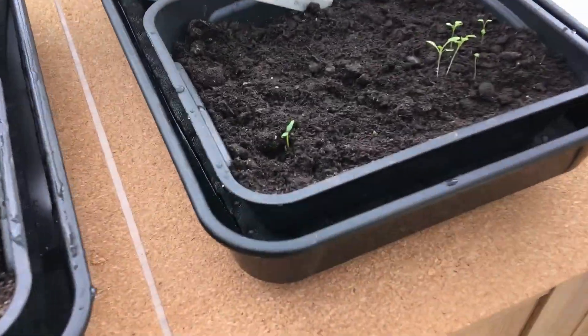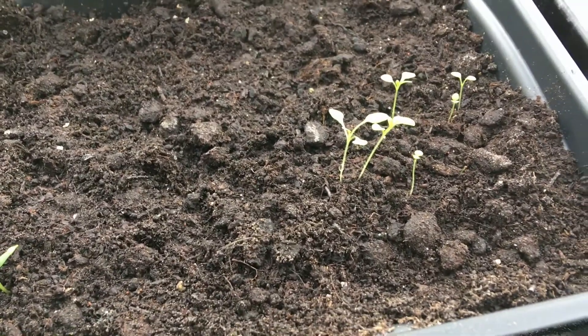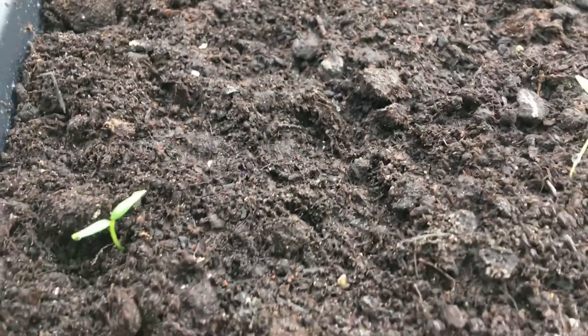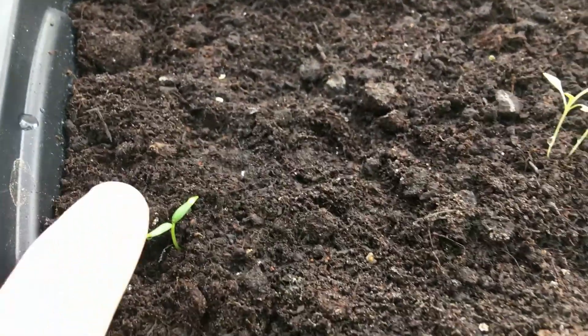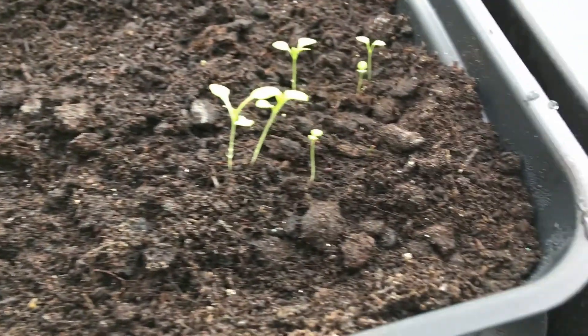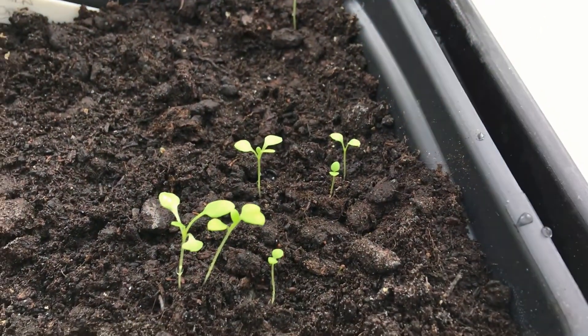Let's have a quick look and see how the seedlings are getting on. This is the one with the petunia mixed flora and the beddy mix. The multifloral, we've got one just here but that's not a petunia — I don't know what that is, it's a rogue seed. But this is the beddy mix — just got a few come up, not many at all.